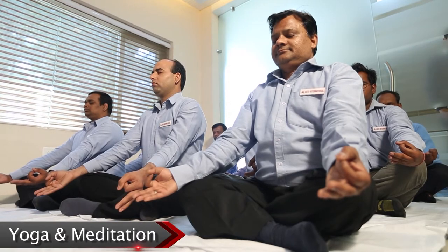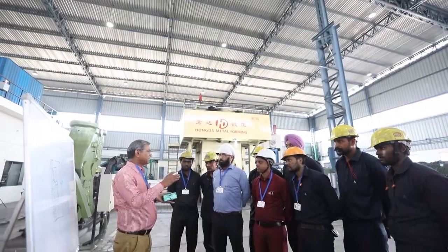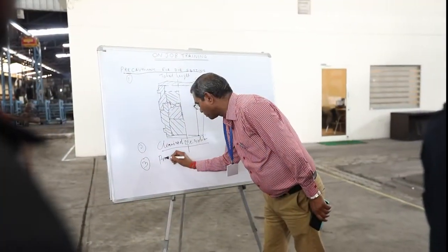Our management philosophy is proactive and based upon knowledge sharing and continual improvement culture. That is why motivation of our employees is of key importance to us. Great emphasis is laid on creating the right environment through yoga and meditation so that the staff can perform to their optimum potential. On-job training is conducted often in the company.